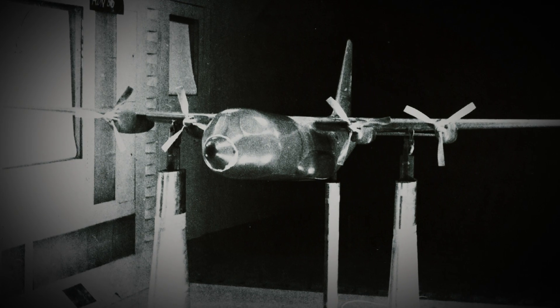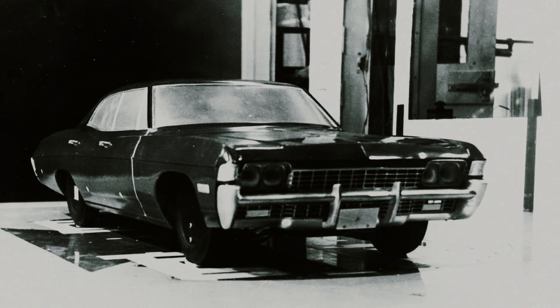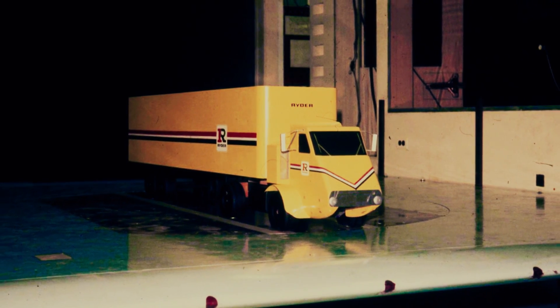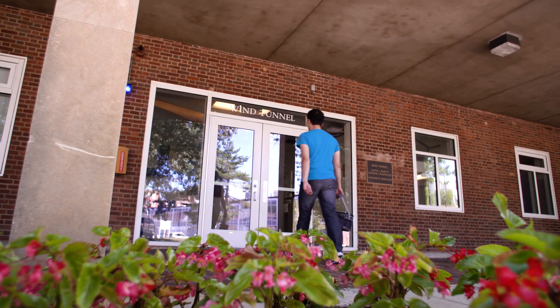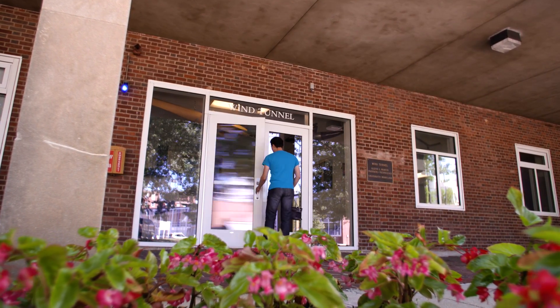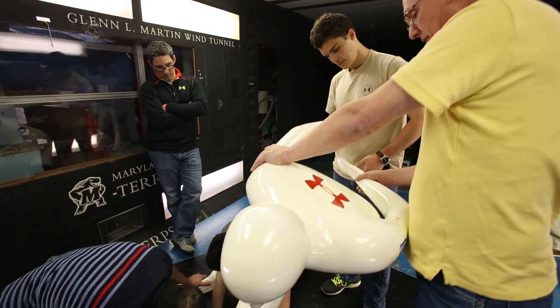In the 1950s and 60s, research focused mostly on testing aircraft. In the 70s and 80s, emphasis shifted to the automotive industry. The Wind Tunnel is self-supporting, earning its funding by doing research for outside clients. Many of these projects have earned international recognition for the University.